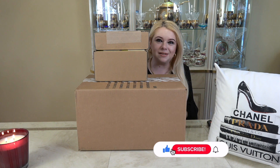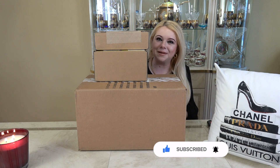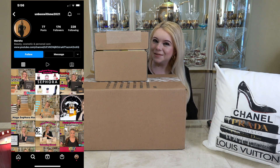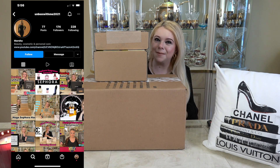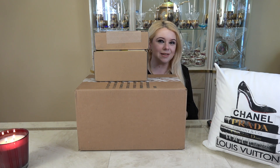If you like these videos, please consider subscribing to my channel. I would love to have you here. And don't forget to hit that notification bell so you can be notified of my next video. Also, I'm on Instagram and I would love for you guys to come and follow me there as well. And now without further ado, let's get into these boxes.